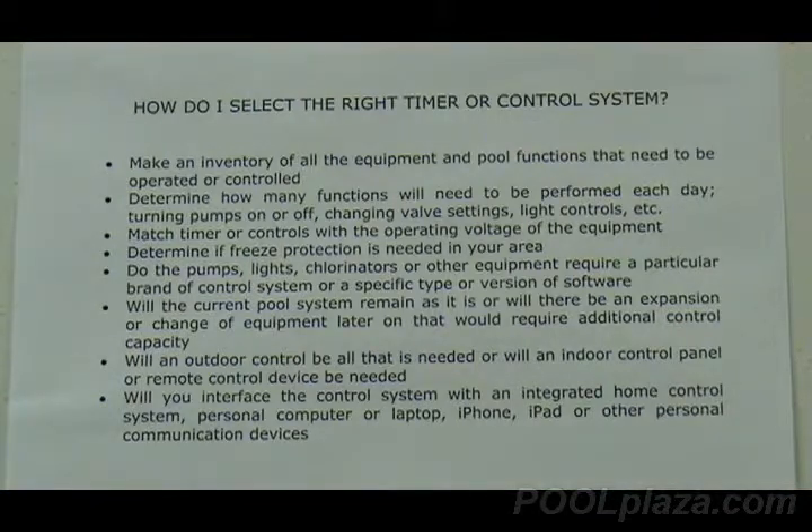If you have one of the more complex pools that has waterfalls and automatic actuated valves, then you'll need an electronic automated control system. Determine how many functions need to be performed each day: Are you going to operate pumps? Are you going to operate automated control valves? Are you going to operate lights in the pool or lights in the landscaping? All of these things should be considered because you'll need a control system that has the capacity to do all of that.